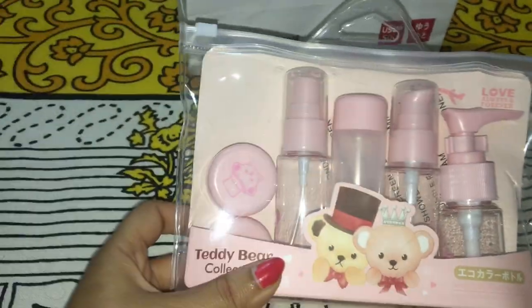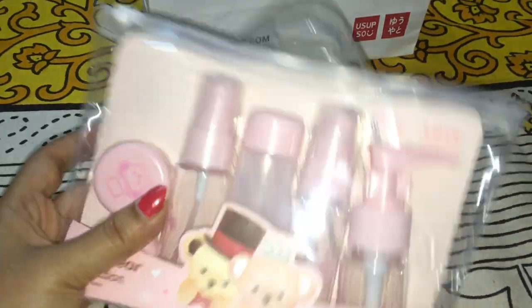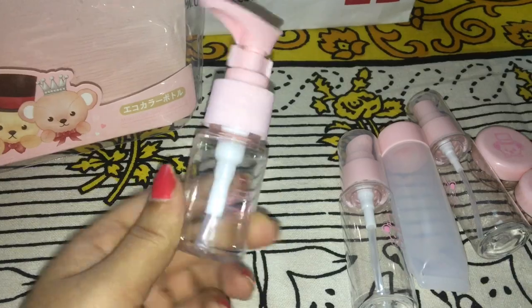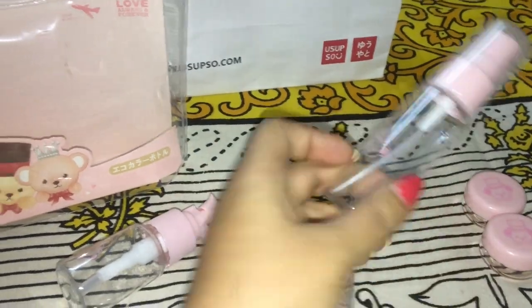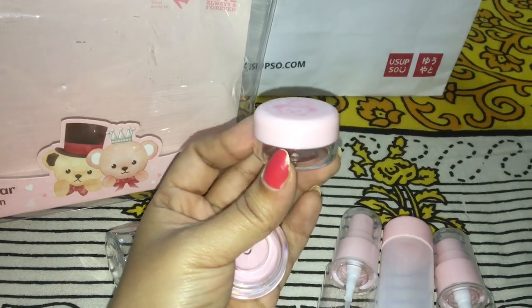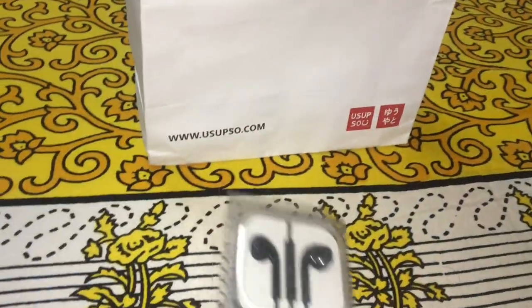The next product is this travel kit. Since I travel frequently, I required this, and the cost is Rs. 170. Quality-wise, the plastic is really very nice. For Rs. 170, you're getting almost 4 to 5 plastic bottles, which is really a good deal. I love that cute pink color, so I got this. You will also get a sticker where it is labeled as shampoo and so on, which you can stick on those bottles.